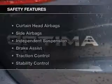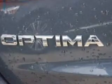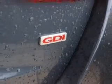Power seats. Safety was made a priority with these features: curtain head airbags, side airbags, independent suspension, brake assist, traction control, stability control, a passenger airbag, low tire pressure warning, front ventilated disc brakes, and anti-lock brakes.